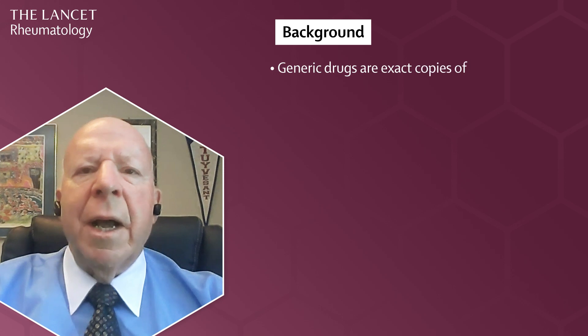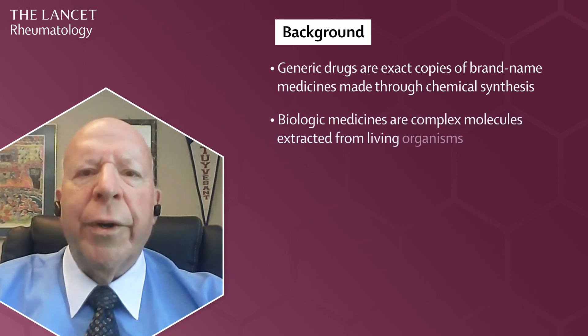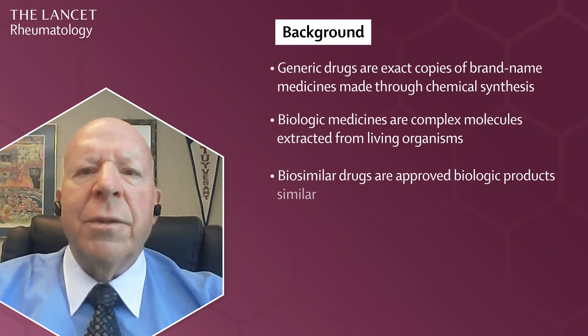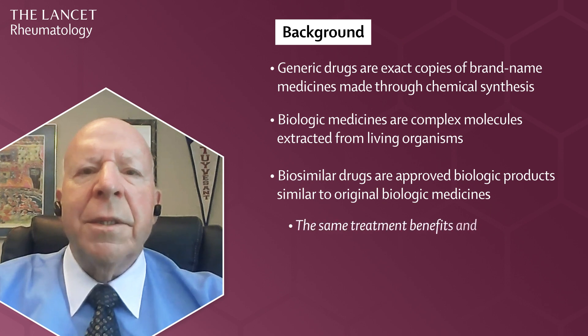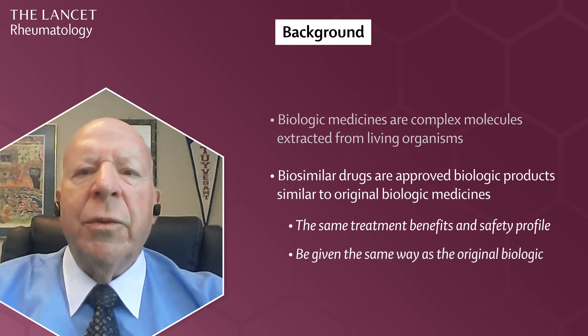While generic drugs are exact copies of brand-name conventional medicines made through chemical synthesis, biological medicines are very complex molecules that are extracted from living organisms. As a result, their structures vary slightly from batch to batch, making exact copies impossible. We therefore describe biosimilar drugs as a group of biological products that are similar to original biological medicines. A biosimilar must have the same treatment benefits, a safety profile, and be given the same way as the original biologic, referred to as the reference.